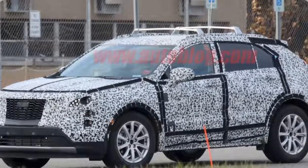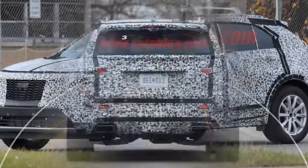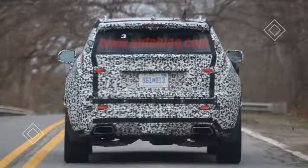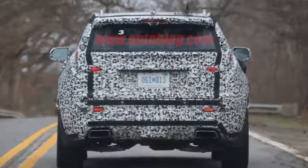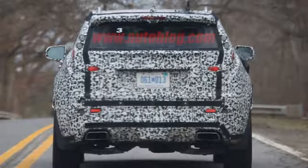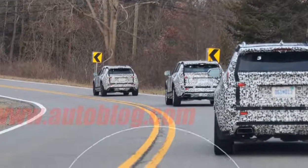The nose blends the look of current Cadillacs with cues from last year's Escala concept. The headlights still appear to stretch up into the top of the fenders like its production brethren, but they don't descend as far down the front fascia — a hint of Escala influence. The grille also features more of an egg-crate mesh, like that Cadillac concept.